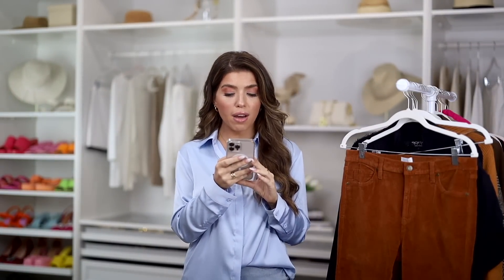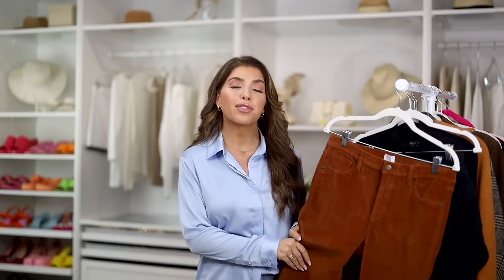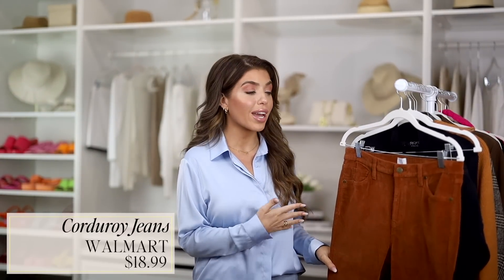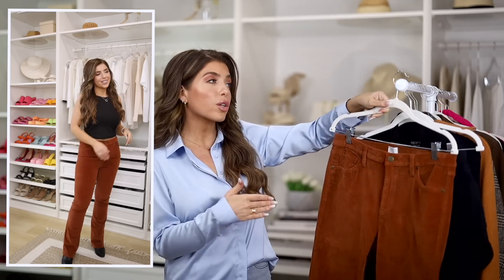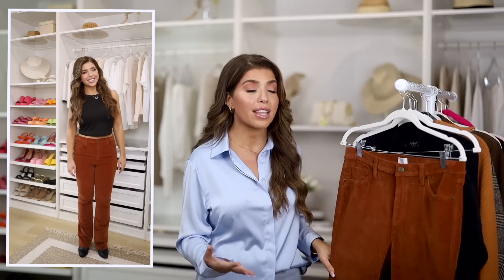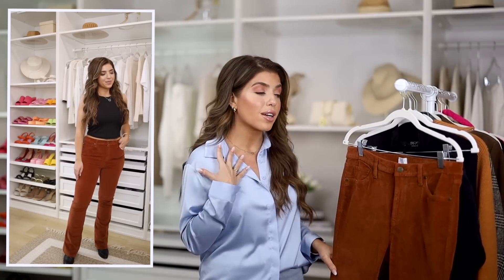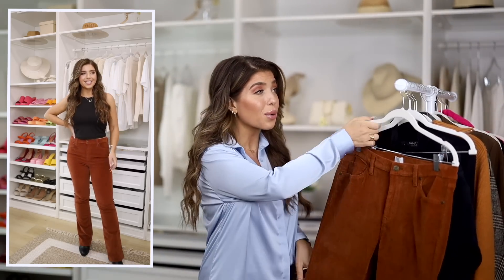Nothing says fall quite like corduroy. I have this corduroy pant from Cut From The Cloth — their Kelsey Flair style, retailing for around $109 and on sale for $73 in the color Mushroom. My look for less is from Walmart. Why this works: they're both corduroy in the same color family with a really similar silhouette, more of a flare style. It's a really great pair of pants — just throw it on with a white t-shirt or a sweater. I got these in an eight, they fit true to size with nice stretch, and they're only $19.